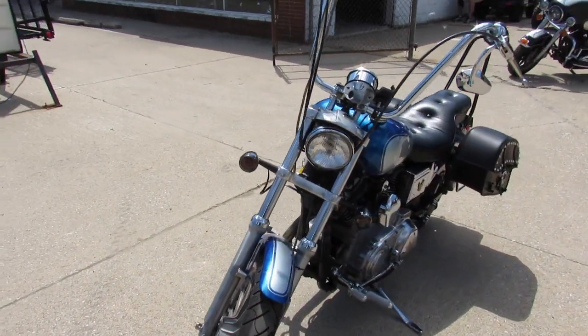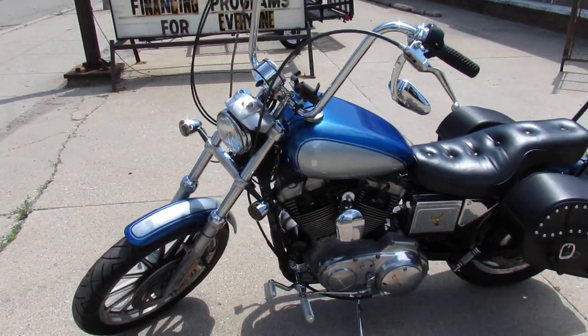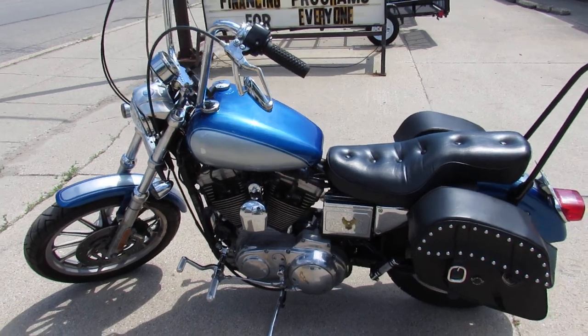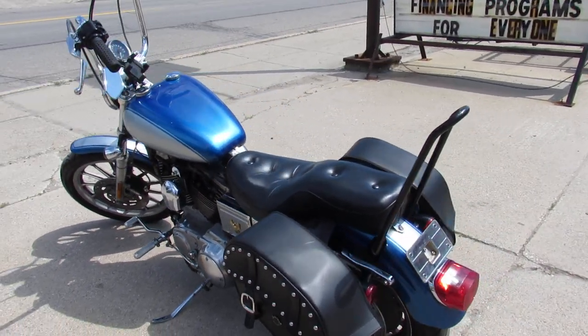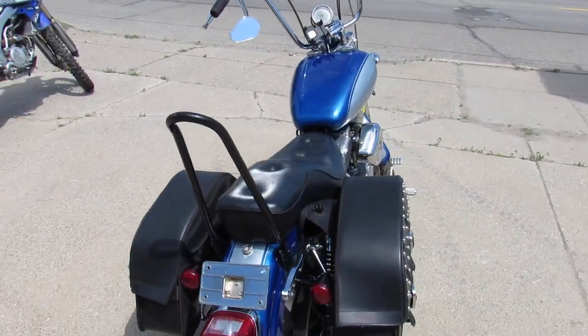It's got some apes on it. I see an S&S air intake, saddlebags — nice-looking little sporty. We got this thing priced right at $3,500, so this one won't be here long. Hard to find a Harley for $3,500, guys.